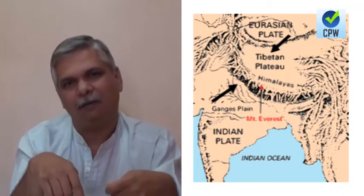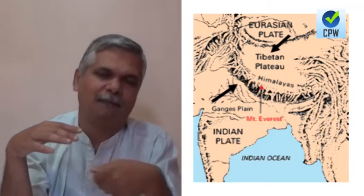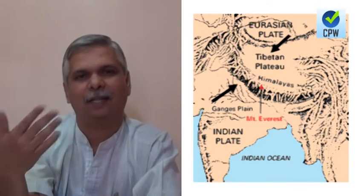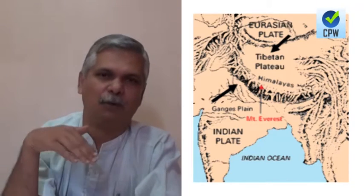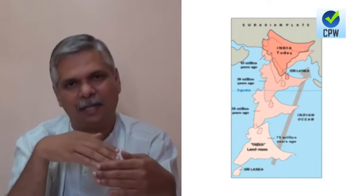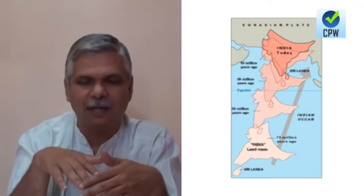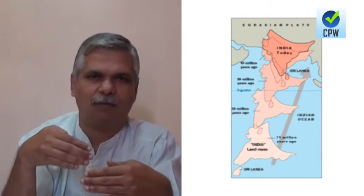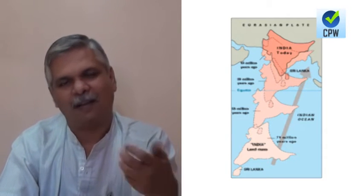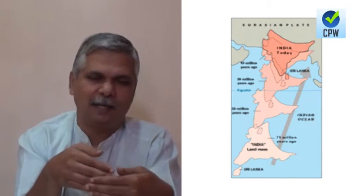A key question is why Himalayas have lesser mountain chains only in the south and not in the north, and why in the north they end abruptly in a high plateau. The answer is that the southern Indian plate was moving while the Eurasian plate was stationary. The collision came from the south, with an intermediate sea of Tethys that got cramped between these two plates.